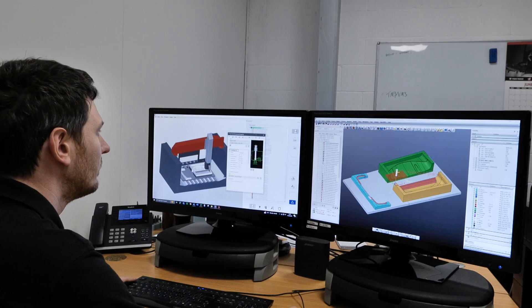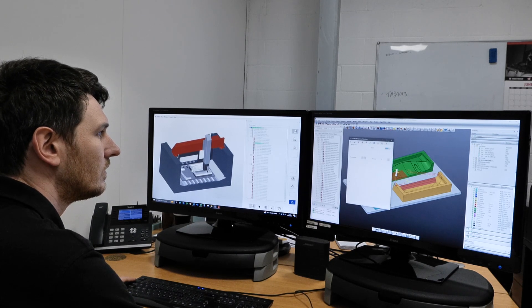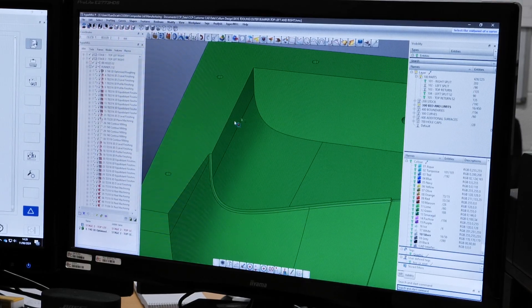We've invested in HyperMil and we have the modules to allow us to do simultaneous five-axis machining, which is another thing that we weren't able to do on previous software. We're also running a virtual machine and again that's been a game changer for overnight running and having the confidence to leave the machine unattended.